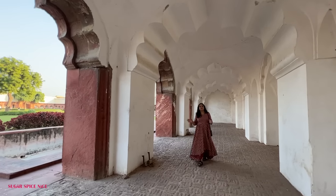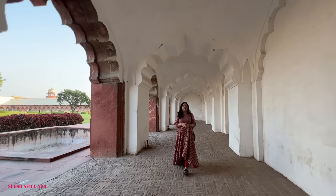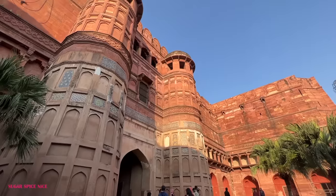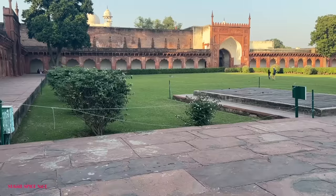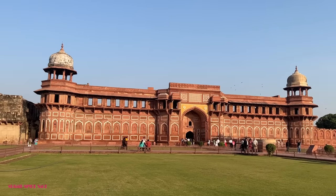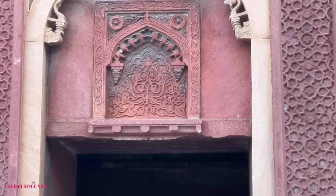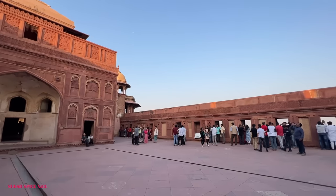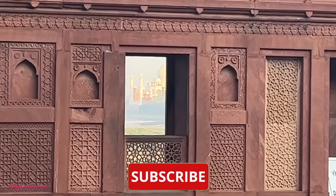Since this is my first time in Agra, I thought of exploring as much as I could. So right now I'm starting the video at Agra Fort. This fort is the perfect example of one of the finest Mughal forts in India. It was initially built as a military structure but later on it was transformed into a palace by Shah Jahan. The fort is also known as Red Fort because it is made of red sandstone, which kind of reminds me of Jaipur's pink sandstone, but this red has a different feel.